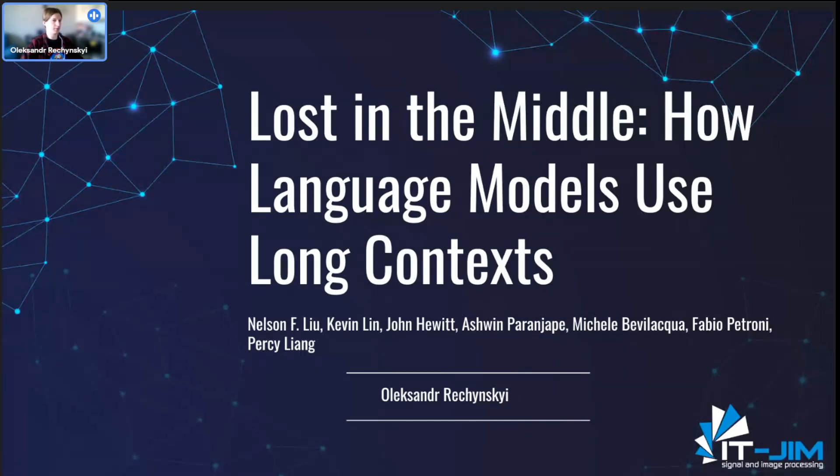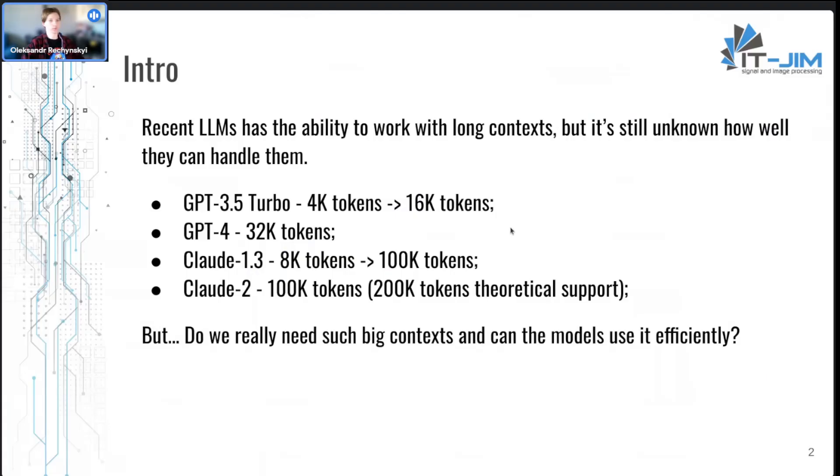Large language models sometimes struggle to use long input context, and there are a few possible ways to improve their understanding. We have already seen many recent large language models with the ability to take long context, but it's still unknown how well they can handle such context.